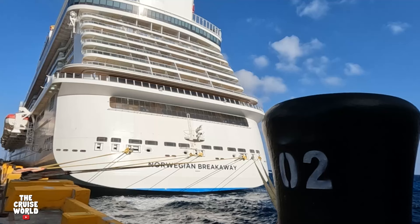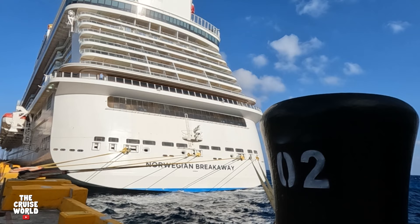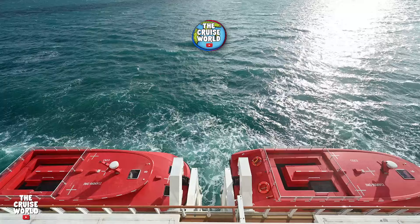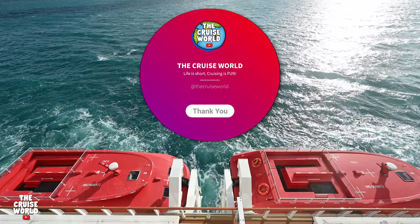Welcome back to the Cruise World. Today we are taking a walkthrough tour of the Norwegian Breakaway. Whether you're already booked or looking for the perfect ship, we've got you covered with ship and room tours, vlogs, tips, parodies, and a whole lot more. If you love cruising, make sure you're subscribed with that notification bell turned on.